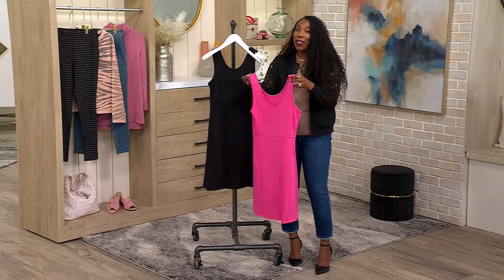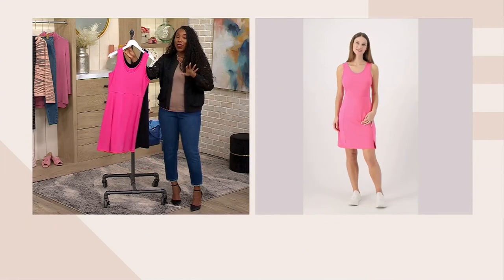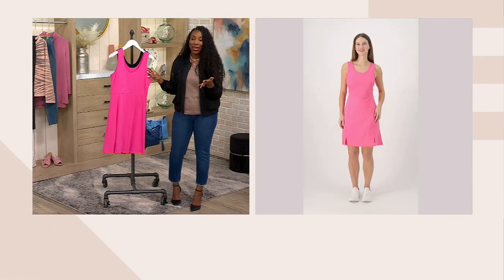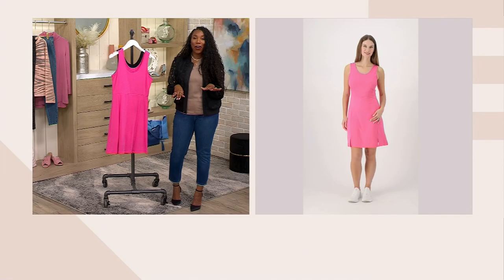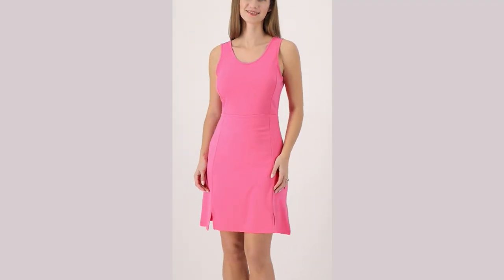So if that is something you don't love, then this may not be the dress for you. But if you're okay with that, look how cute this looks on. Put it on with a cute little sneaker or a cute little flat sandal, but I also think it would look great with your favorite wedge sandal.